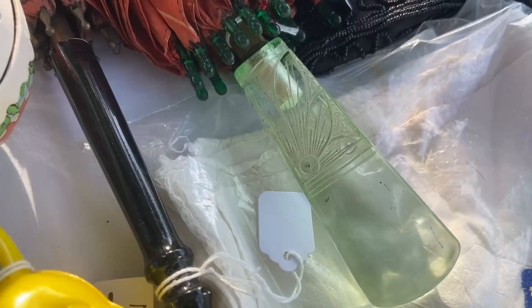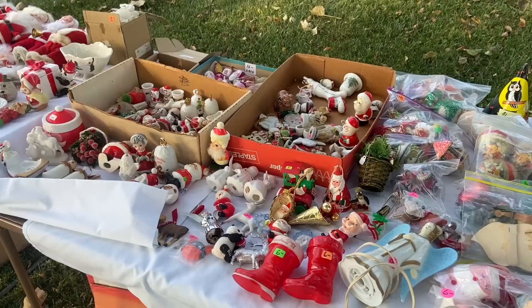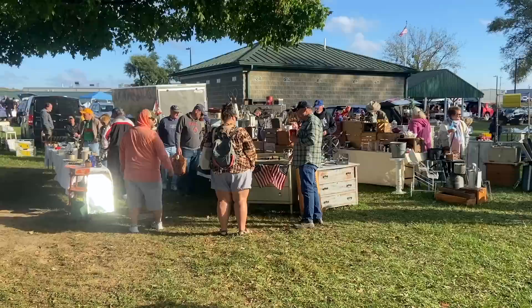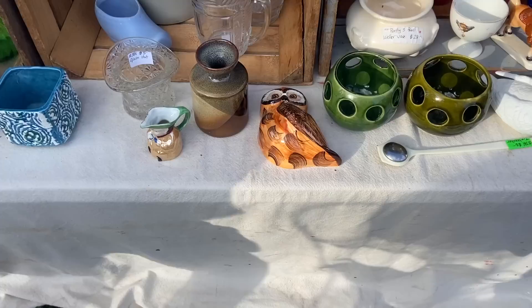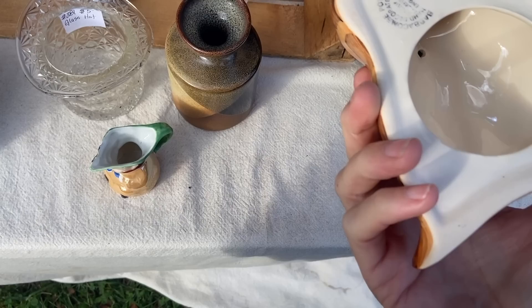Very neat umbrella here — $30 with the Lucite handle. Look how cool that handle is — with a great handle like that, it's not actually a bad price at all. Then a bunch of dollar hankies — that's a bargain. And since it's the last show of the season here, you're going to see the Christmas coming out early. You can tell it's after 9 a.m. because the crowd is thickening — everybody is up and at it now.